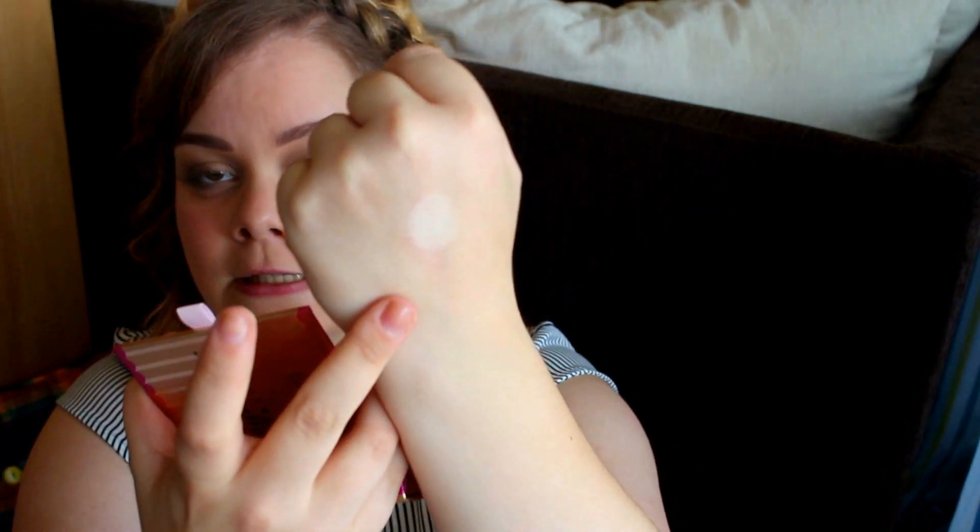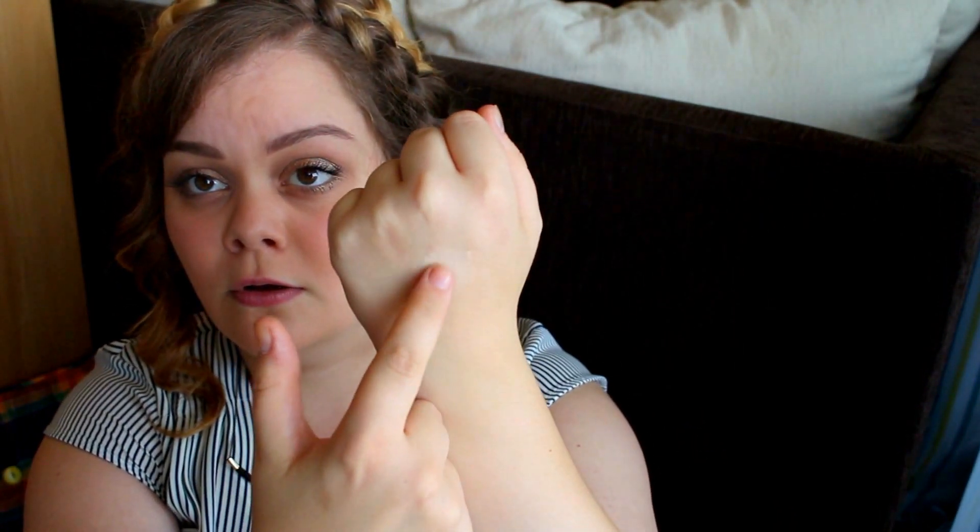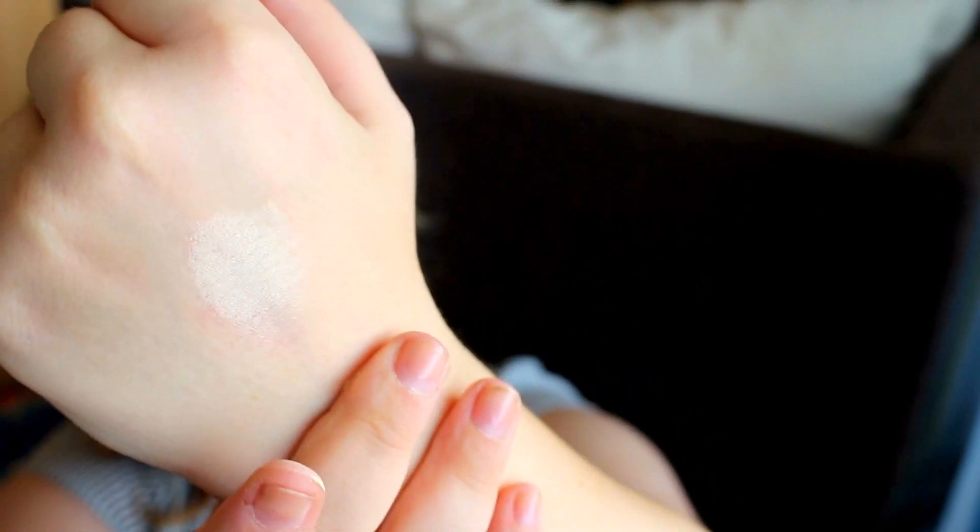They are so soft and really pigmented. This is the color Nude Delight — look how pigmented it is, I just wrapped my finger in it. I'm never ever doing a video sitting on the floor again — never, don't do it. These colors are probably the most amazing thing you could ever, ever get for this money.